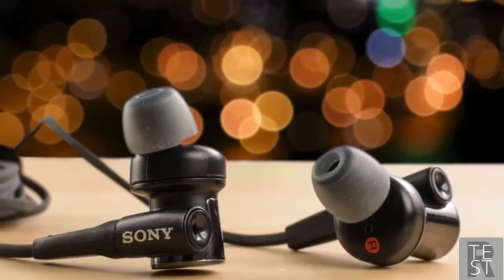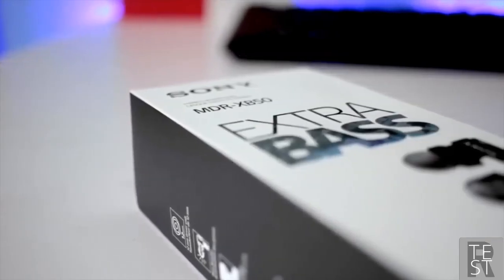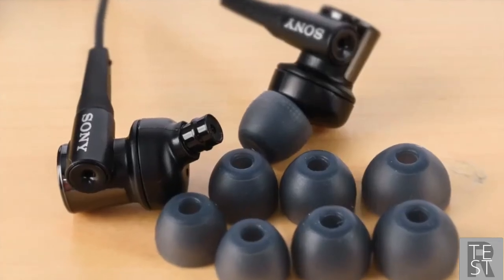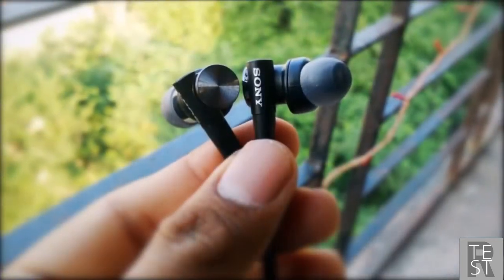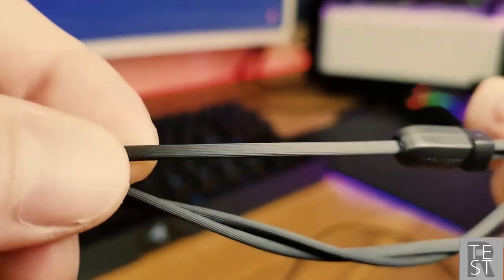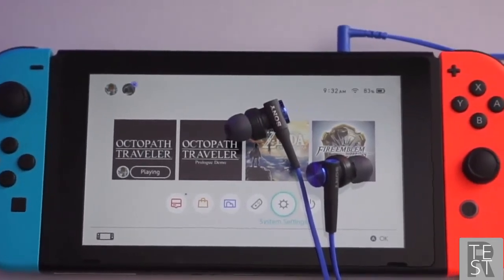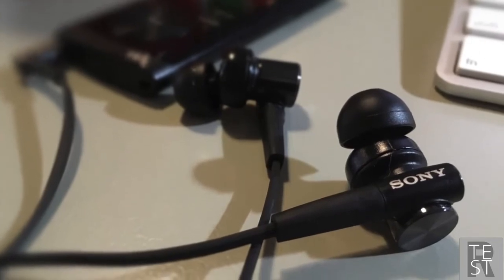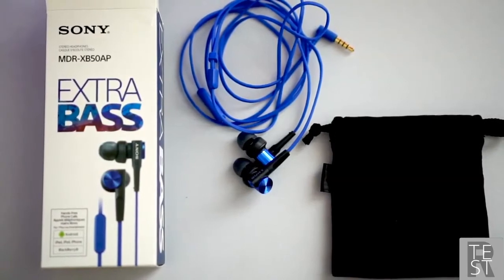Performance-wise, the XB50's 12-millimeter dome-type driver units deliver incredible sound performance with a balanced soundstage, crisp mid-range, crisp highs, and very punchy bass. The bass response is dynamic and able to deliver a big sound without overpowering everything else. The inline microphone is pretty decent — you won't hold a conference call in a loud environment, but you can play with buddies on Discord for hours without issues.